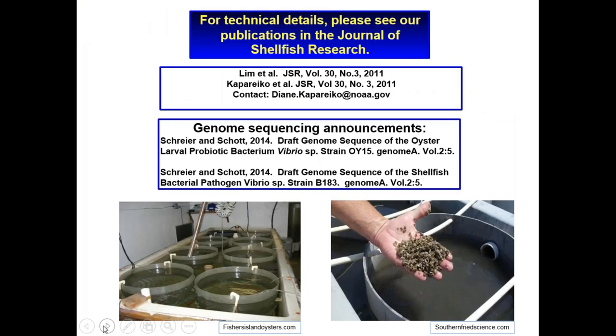For technical details of this work, there are two companion publications in the Journal of Shellfish Research, as well as genome sequencing announcements in Genome A for both probiotic strain OI-15 and for our pathogenic strain B-183.